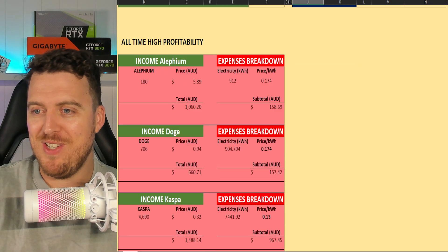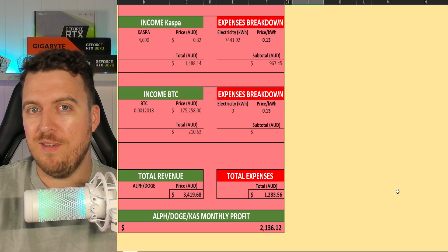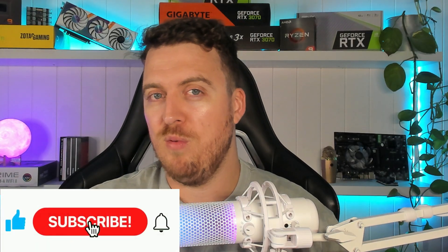That wraps up the spreadsheet analysis. Current monthly profit is $485 AUD; at all-time highs it could be $2,136 AUD. Hopefully this information helps you make a more informed decision about crypto mining with solar. Let me know in the comments if you have solar, are thinking about getting one, or what pricing and profits look like for you. Hit like and subscribe, and I'll see you in the next one.